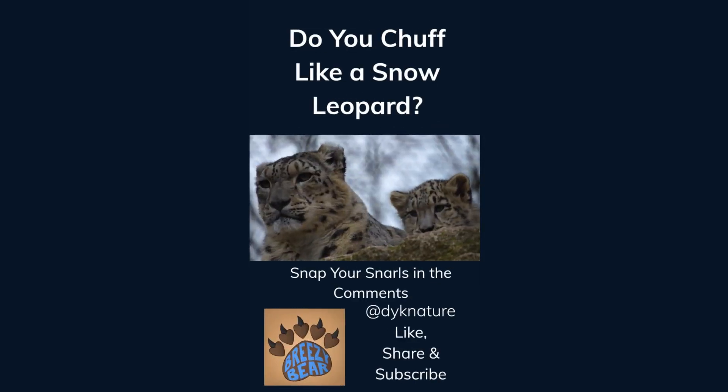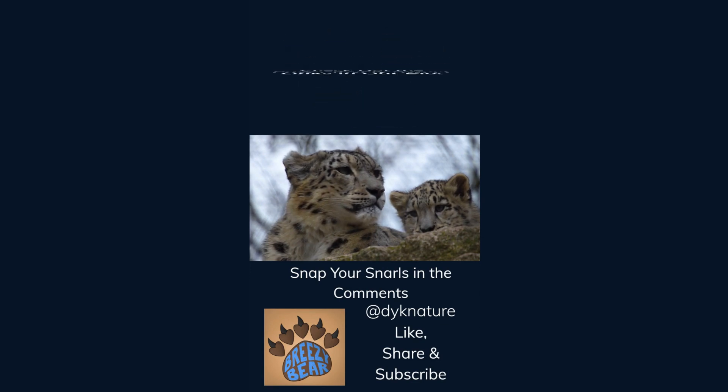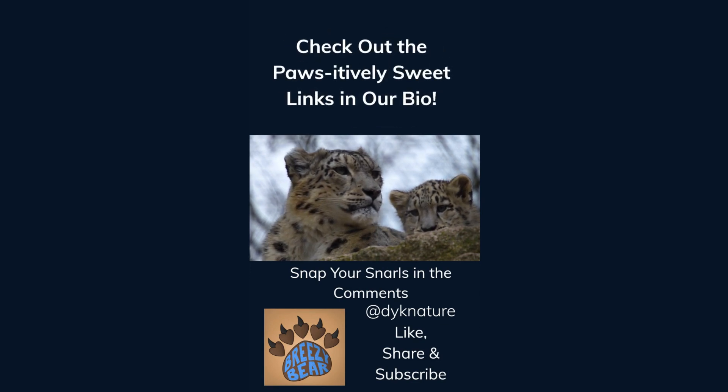Do you chuff like a snow leopard? Snap your snarls in the comments. Like, share, and subscribe for more facts, and check out the links in our bio. We think you'll find they're positively sweet.